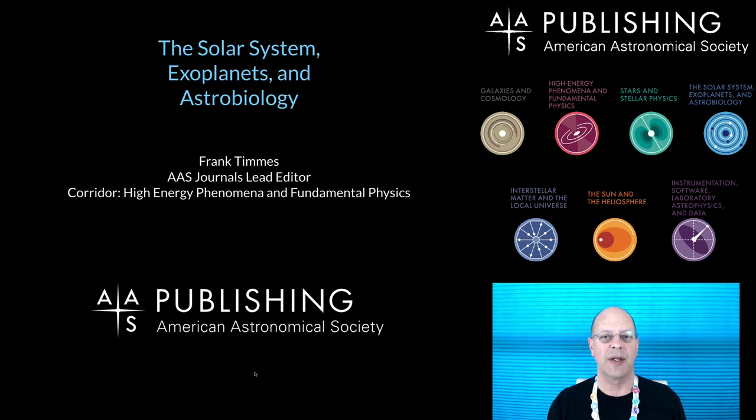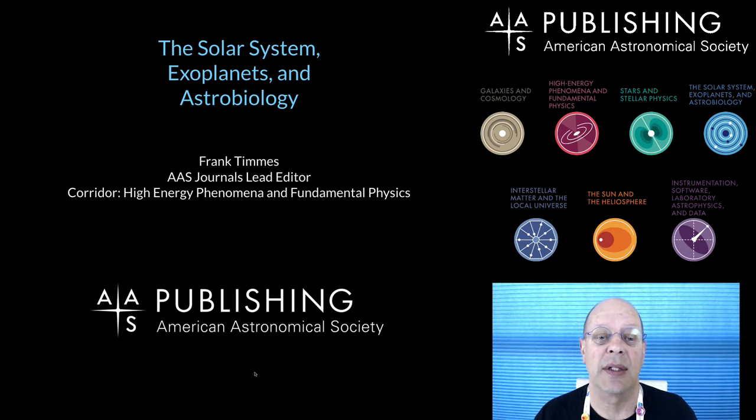Hello everyone! Welcome back to AAS Publishing. We are continuing in the series about the corridors that the AAS publishes in, and this one is on the solar system, exoplanets, and astrobiology.